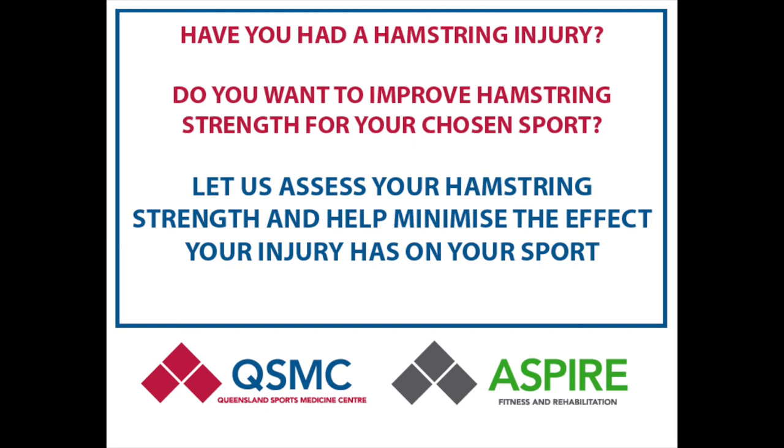If you have had a hamstring injury or are part of a sporting team, we can accurately assess your strength on the nordboard and help minimise the effect hamstring injury has on your chosen sport. Get in touch with the team at QSMC if you would like to book in or find out more.